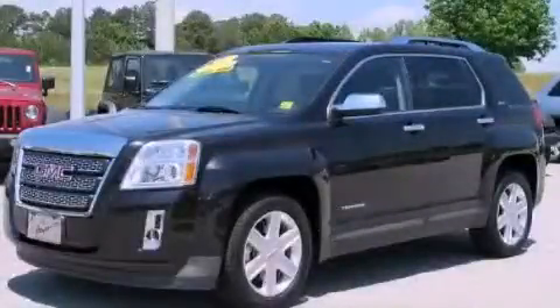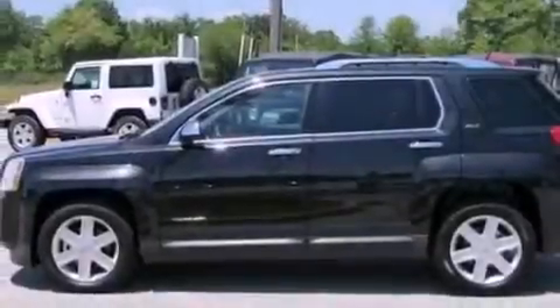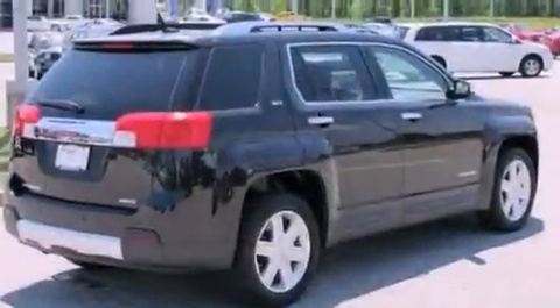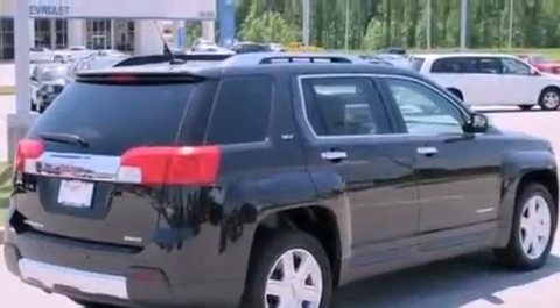This is a certified pre-owned 2011 GMC Terrain, a car-like ride in space like an SUV. It features a four-cylinder engine, a six-speed automatic transmission, and all-wheel drive.